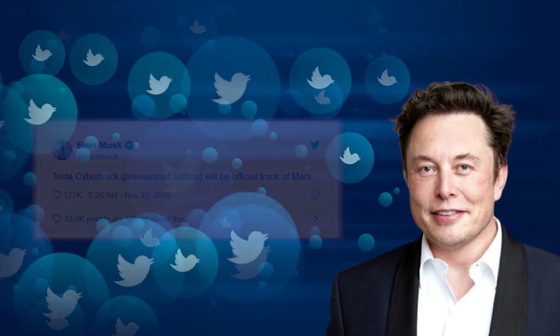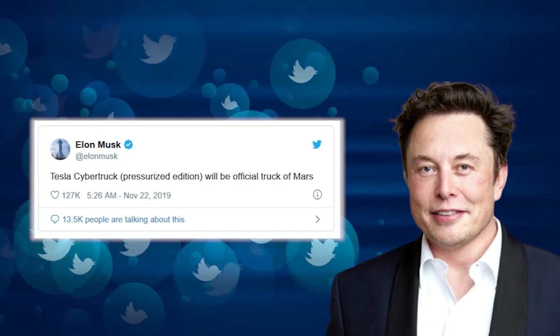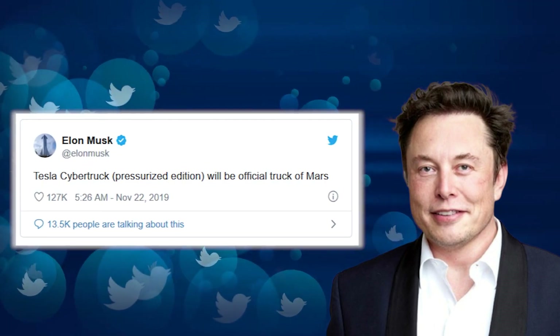In a tweet, Musk said the pressurised edition of the Cybertruck will be the official truck of Mars. As always with Musk, it can be hard to discern between jokes and actual plans, but this tweet appears to be taken seriously, at least at this point.